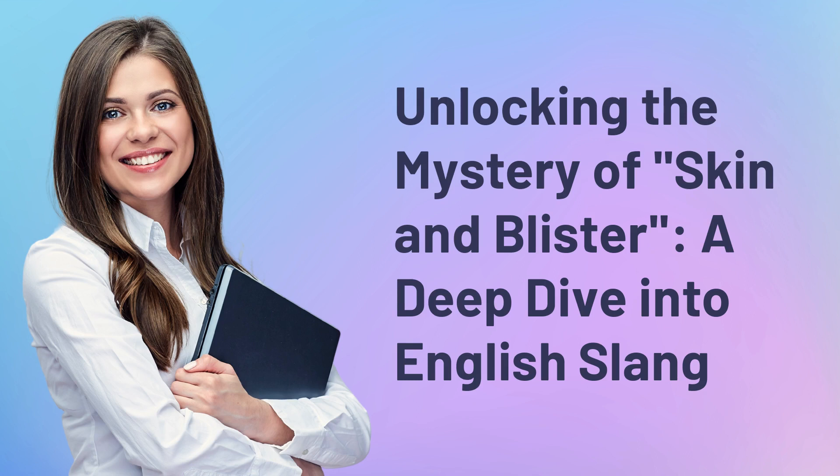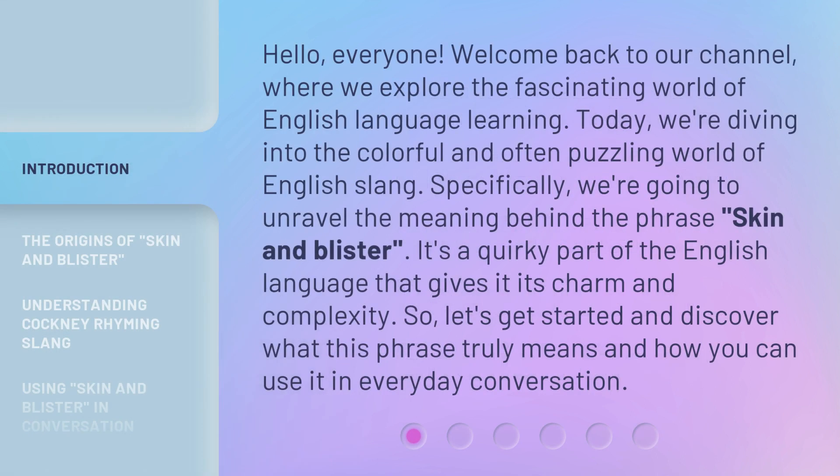Unlocking the mystery of skin and blister: a deep dive into English slang. Hello everyone, welcome back to our channel, where we explore the fascinating world of English language learning. Today, we're diving into the colorful and often puzzling world of English slang.